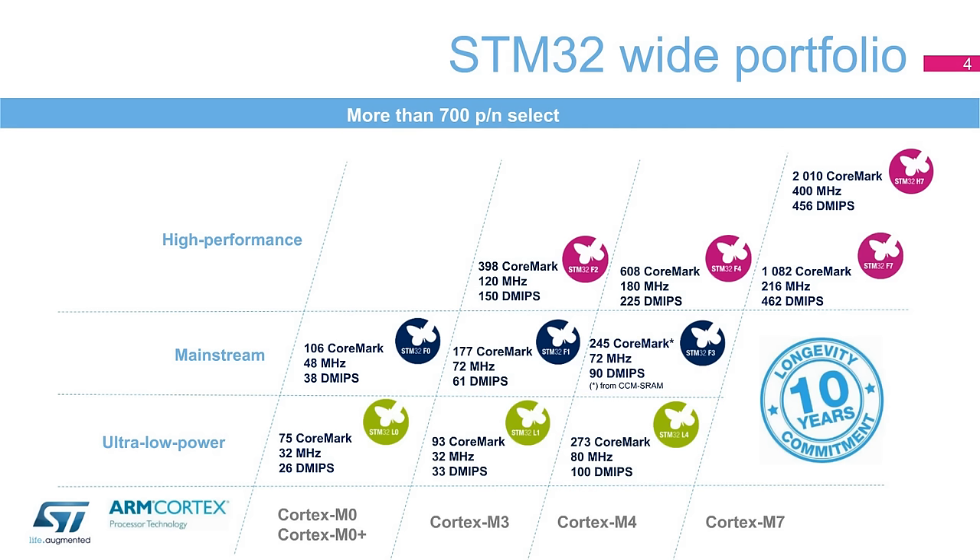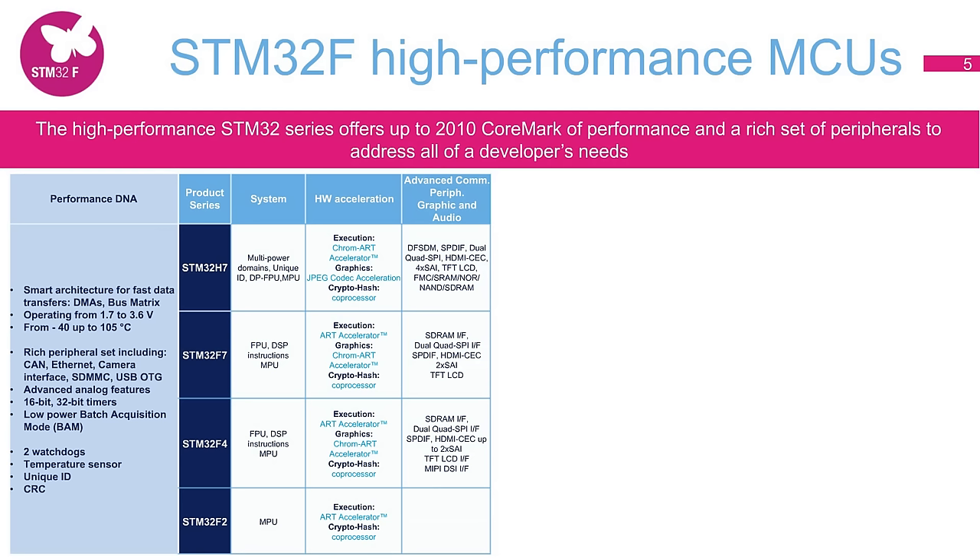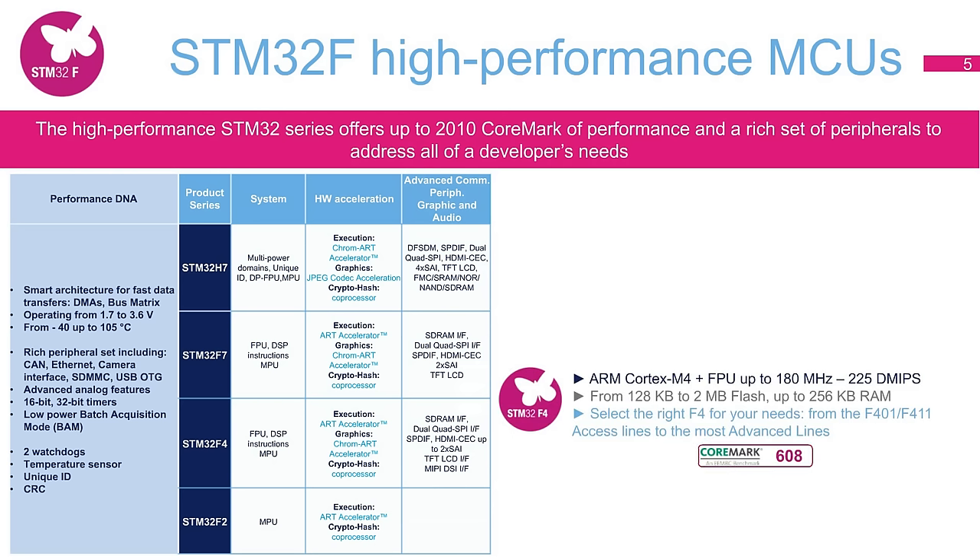Developers can rapidly identify the best product for their application, even those having the most constraints. The high-performance family offers the highest performance with superior integration and rich connectivity, thanks to its advanced 90-nanometer process and design architecture with hardware acceleration for executing code from flash memory — the ART Accelerator — and L1 cache, creating and transferring graphic content via the ChromArt Accelerator, and processing cryptographic and hash algorithms.